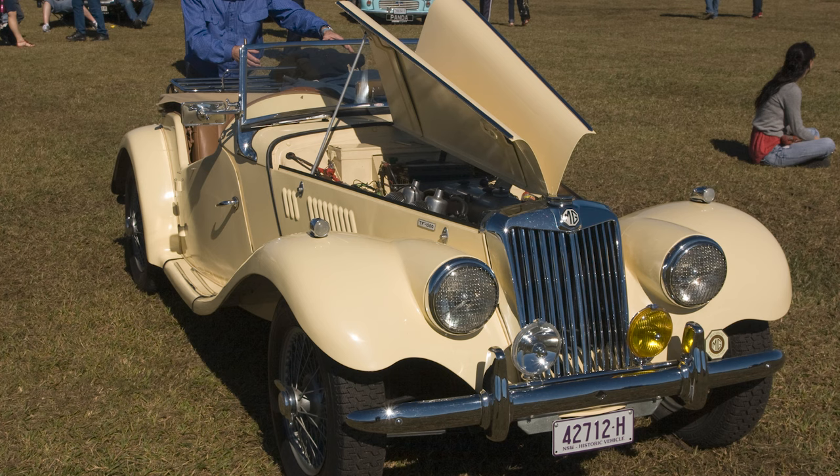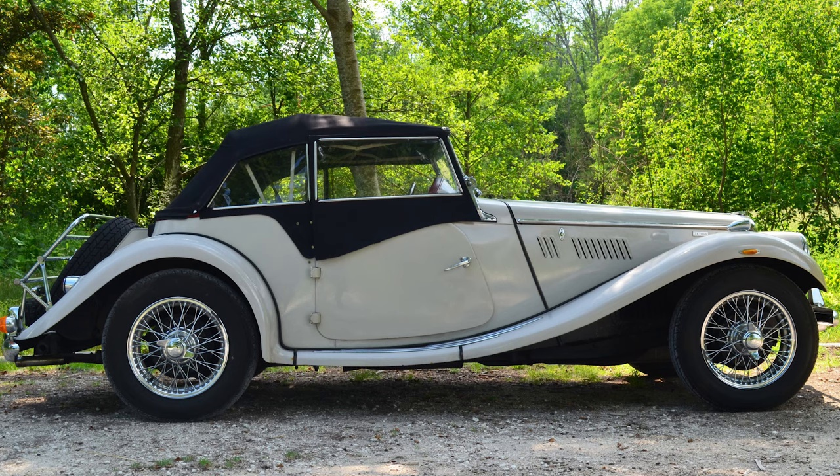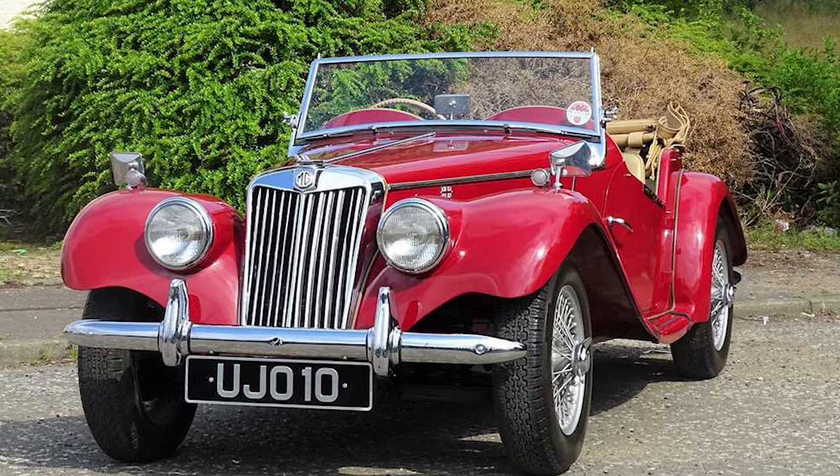The MG TF retained the quintessential British roadster styling with its low-slung body, long bonnet, and two-seater configuration. However, it featured some updates, including a sloping grille and faired-in headlights, giving it a more contemporary appearance compared to the TD.